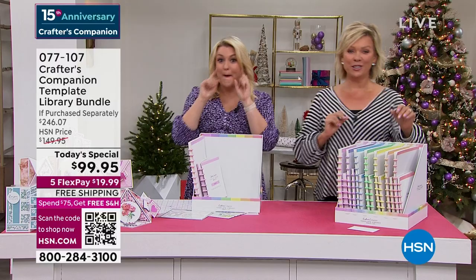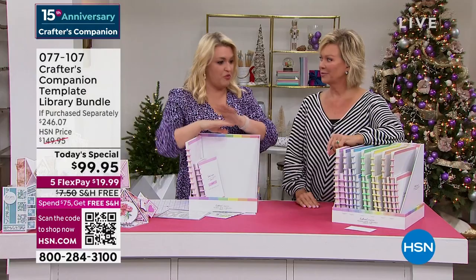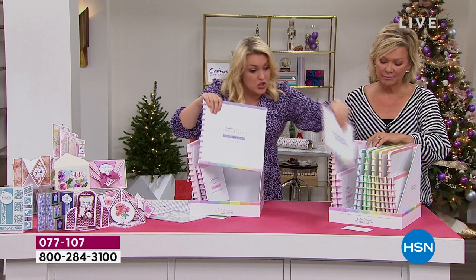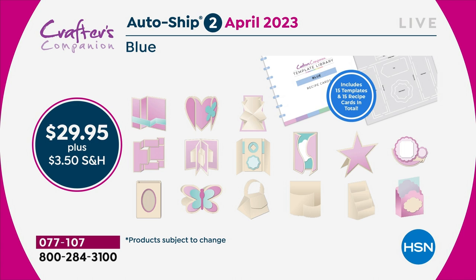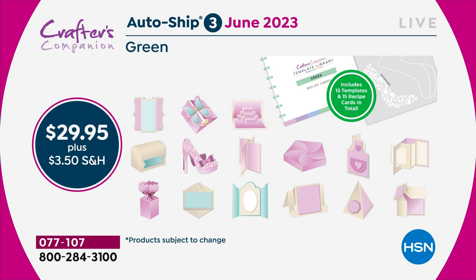The autoship program on this is the best autoship program we've ever designed. In the original shipment you're getting 30 templates and 30 recipe cards. Because you've got 30, you've got enough to last you through to February. Then in February I'm going to send you the next 15 — we're going to be doing teacup cards, mugs — and then two months later you'll get the next shipment. You're going to keep adding every two months throughout the year so that by the end of it, you would get to 120 templates.